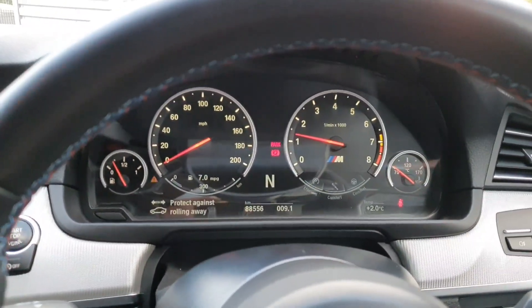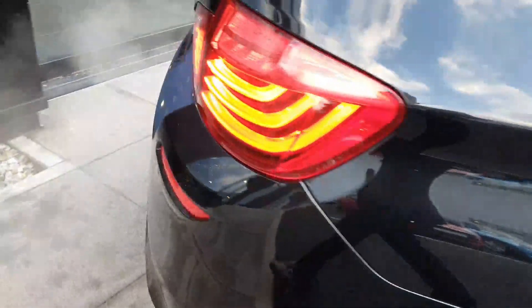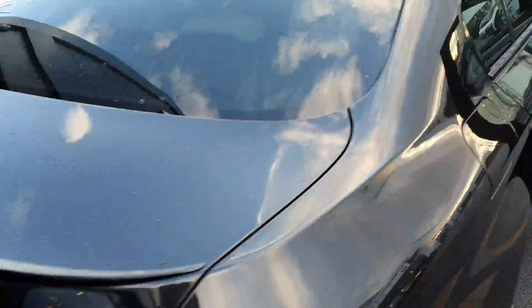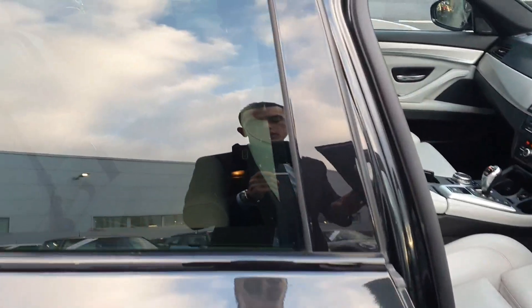Now I will show you the exhaust system. This car is fitted with dual twin pipes.